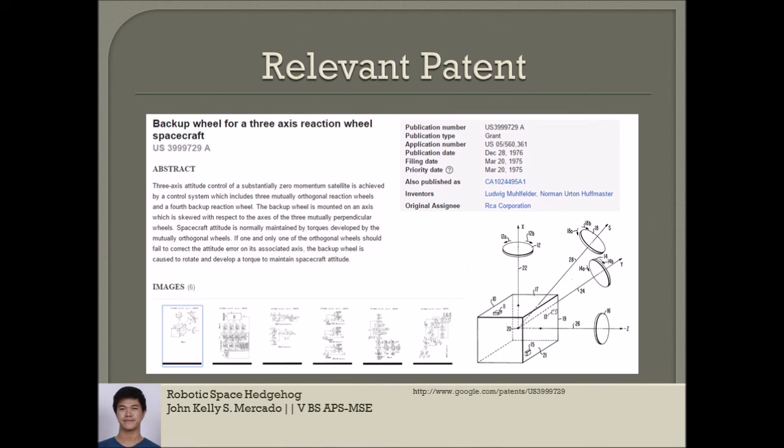This is a similar patent to the Hedgehog, invented by Malfader and Huffmaster for the RCA Corporation, entitled 'Backup Wheel for a 3-Axis Reaction Wheel Spacecraft.' This invention aims to maintain satellites at zero momentum using a control system which includes three mutually orthogonal reaction wheels, which is similar to the Hedgehog. In addition to these three wheels, the invention also has a backup wheel, which serves the purpose of the main axis wheels if they ever fail.